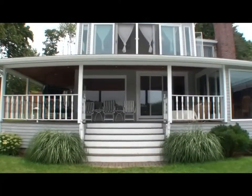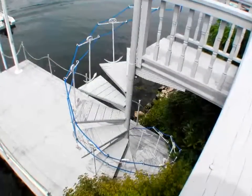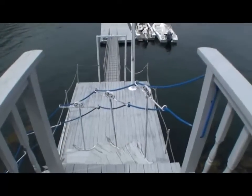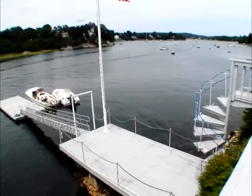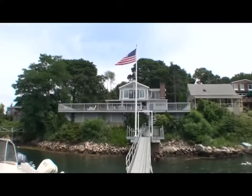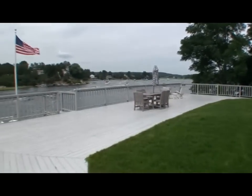This magnificent home has three bedrooms and two full baths. The 40-foot gangway leads to one of the few 30-foot deep water docks that has berthed 40-foot yachts with room for expansion. The 70-foot, 1,100 square foot deck has been the location for weddings and family gatherings.